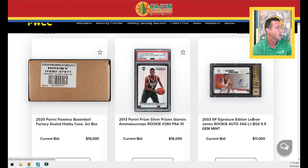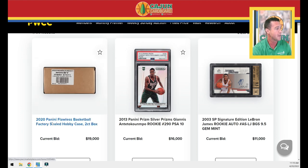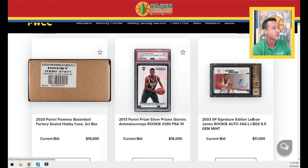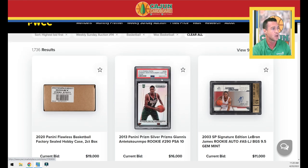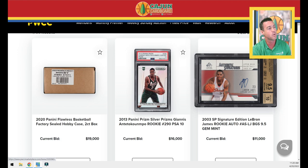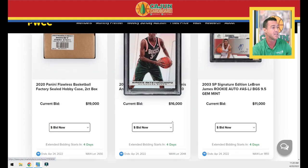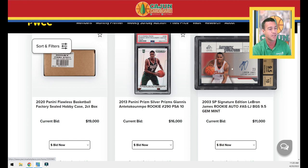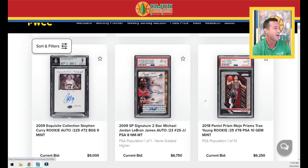First row, we have the 2020 Panini Flawless Basketball Factory Sealed Hobby Case — it's a two-count box, so two boxes in there. Whoever wins this will probably post it on their page and act like an idiot. Number two on the front row is a silver Giannis PSA 10 Prism Silver, and then we've got a LeBron autograph SP Signatures BGS 9.5.